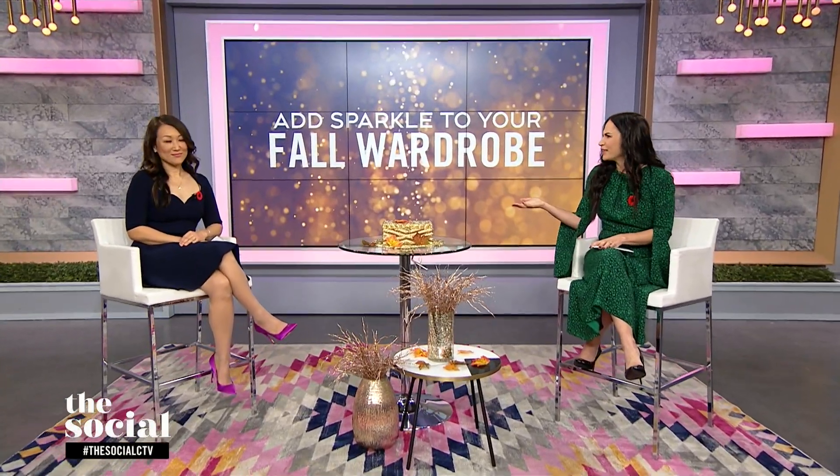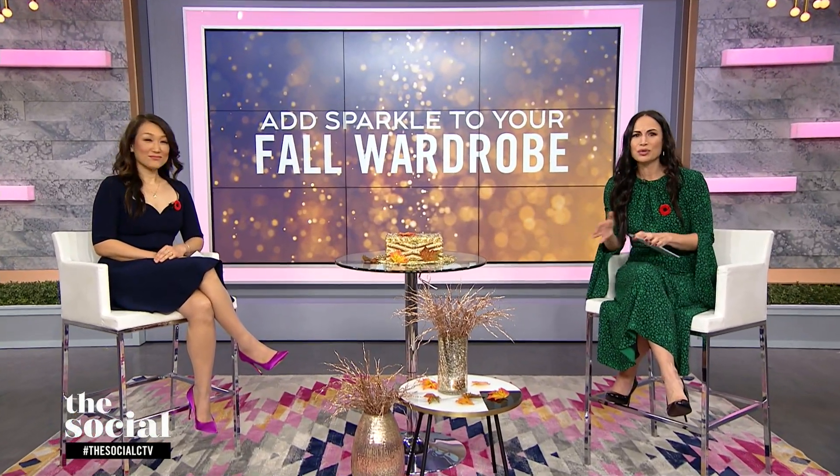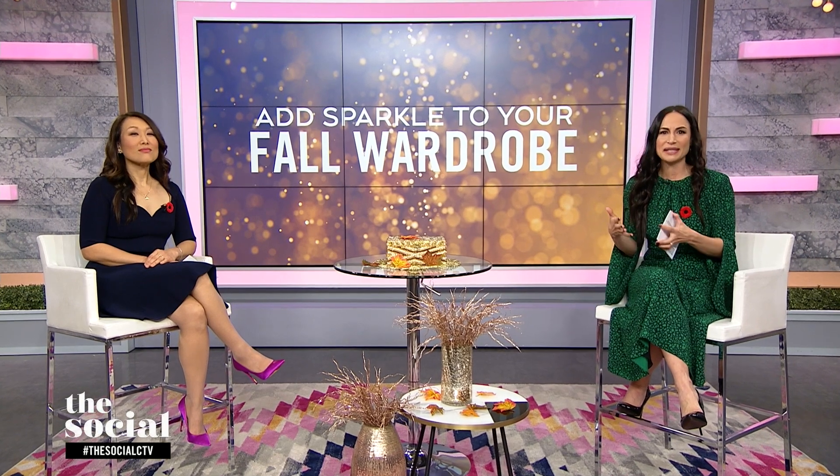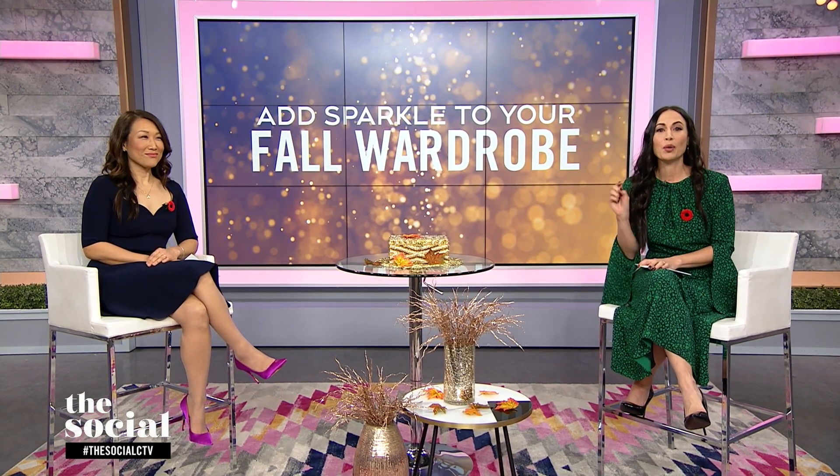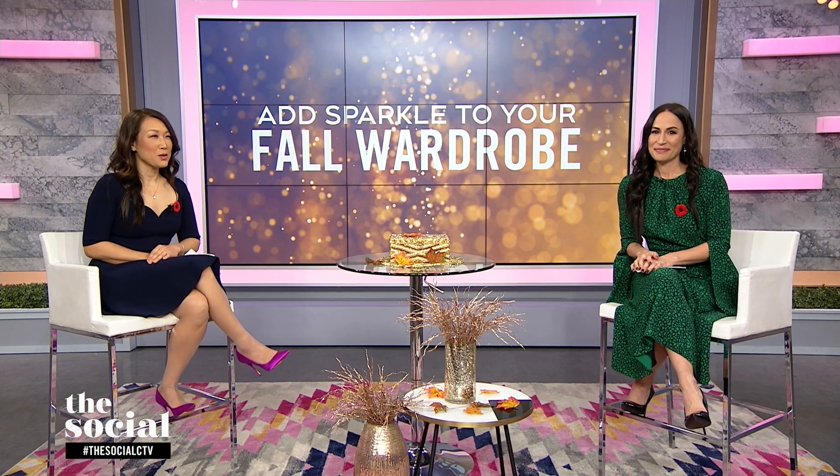Welcome back. When it comes to our wardrobe, many of us tend to reserve things like sequins, sparkles, and metallics just for the holidays. But our next guest says we should be wearing them right now. She's going to show us how to mix some sparkle and shine into our fall wardrobes — because why wait? It's fashion expert Cindy Conroy. Welcome, Cindy.